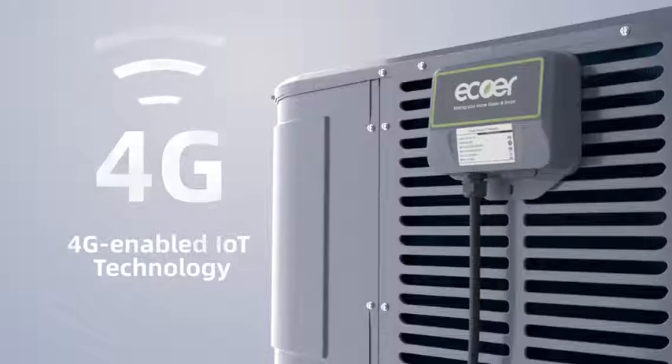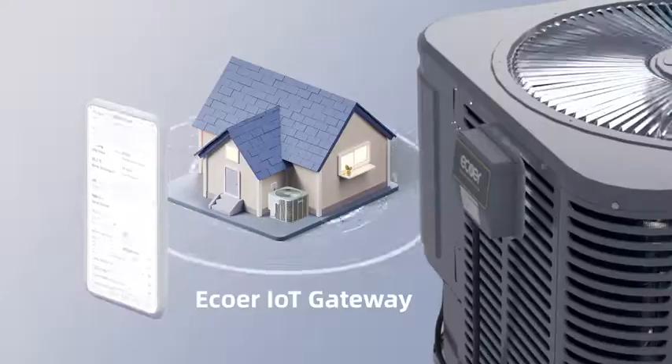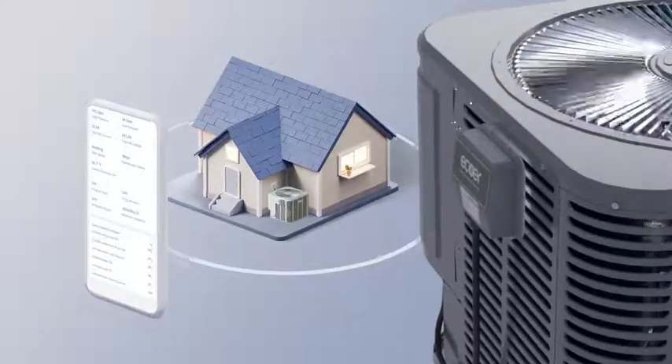We are the first residential ducted inverter heat pump manufacturer of 4G-enabled IoT technology. Contractors can unlock additional benefits by installing the Ecore IoT gateway.